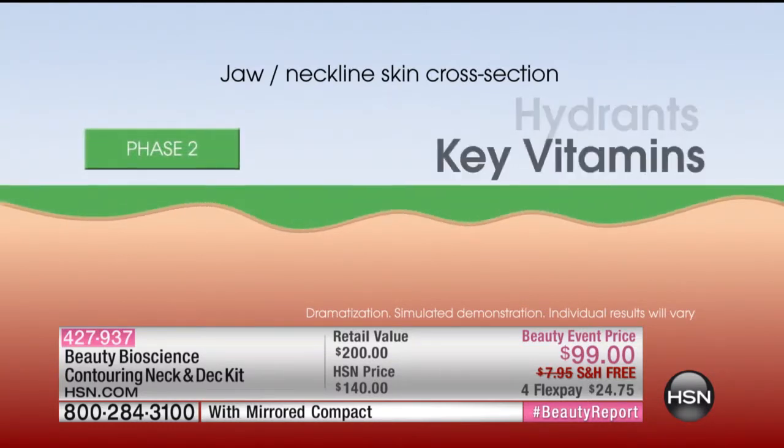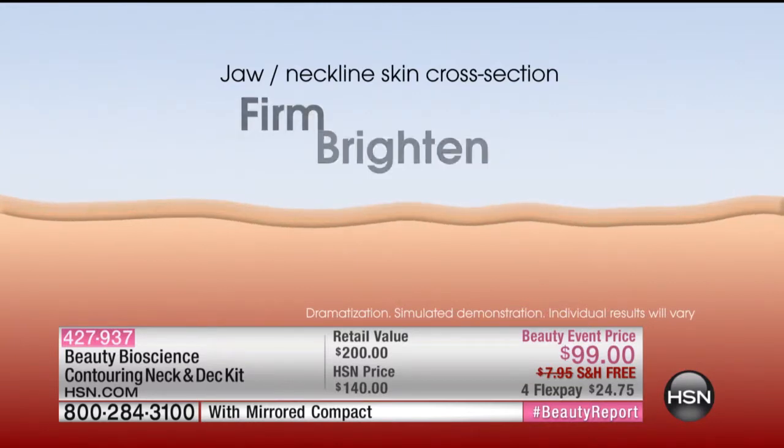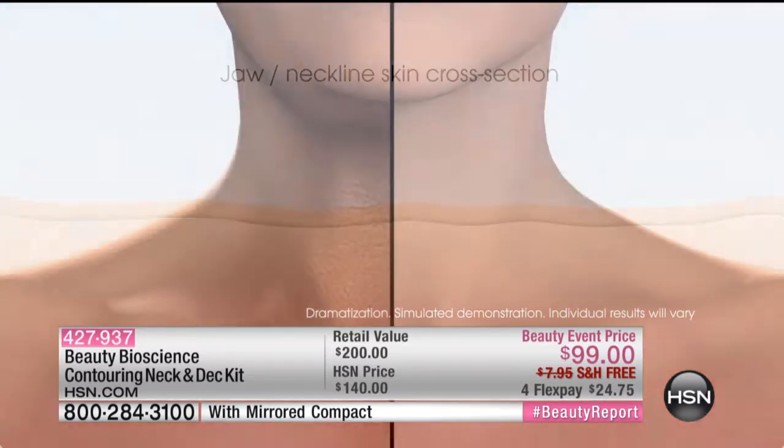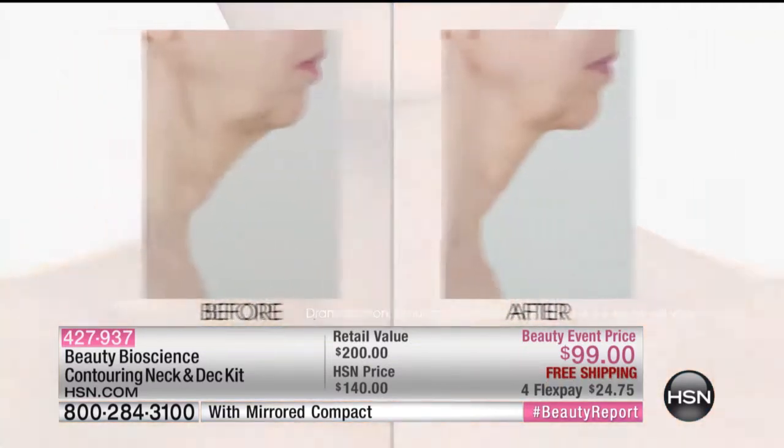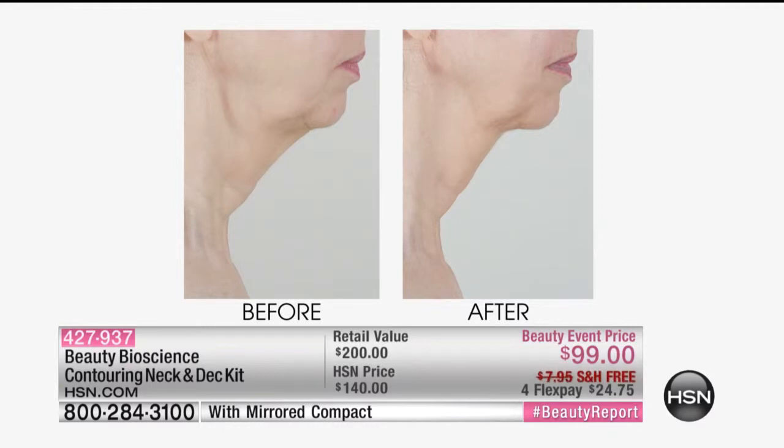Then phase two — it's even more concentrated. What does more concentrated mean? Greater results. So we're brightening, changing that tone, changing the sculpt. Look at Helen's neck — are you kidding? How long did that take? Because you really did re-sculpt, re-lift that entire neck. This is just after phase one. Notice how deep it goes down. A lot of companies just show you around the jawline, but this goes all the way down the neck.